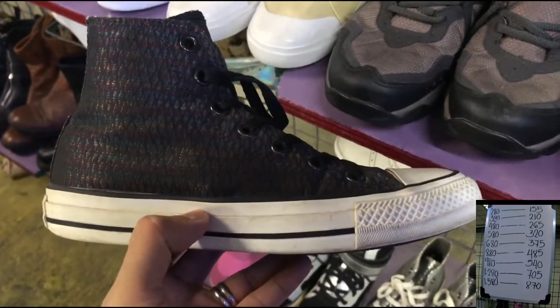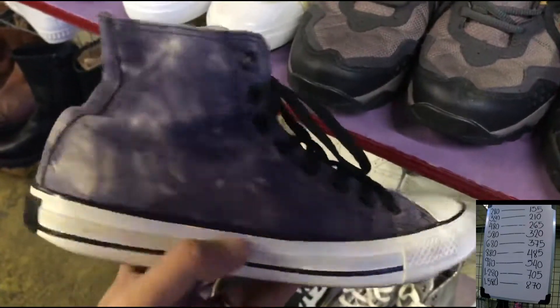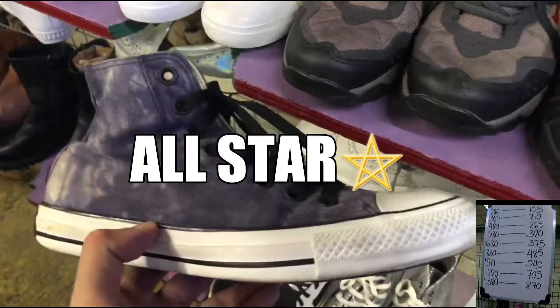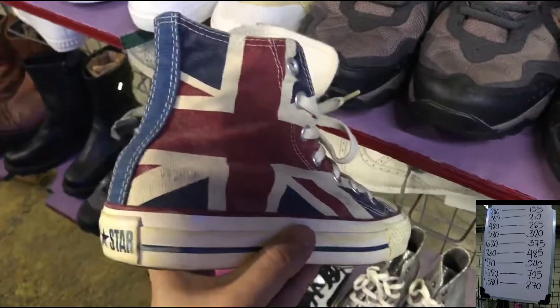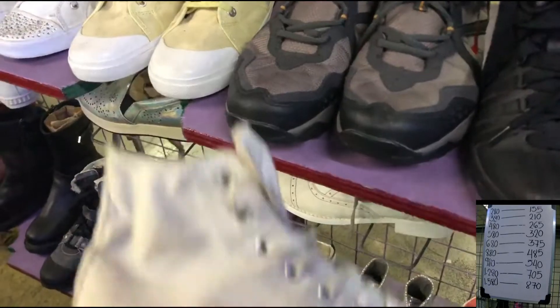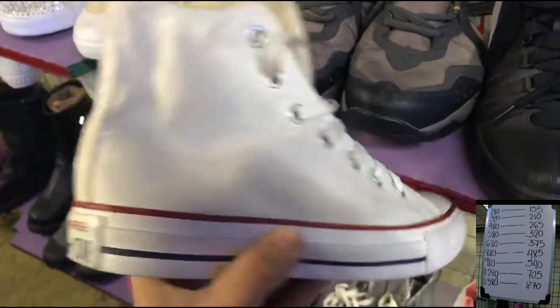So ito sila. Puro Superstar yan, mga yan nasa ibabaw. Ito British Flag. All Star. Then itong all white - hindi naman all white, basta white na. Chuck Taylor.